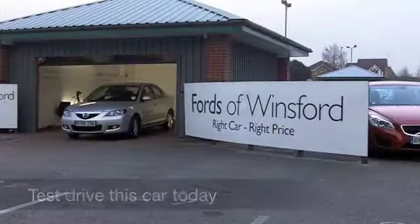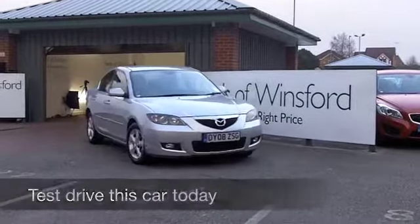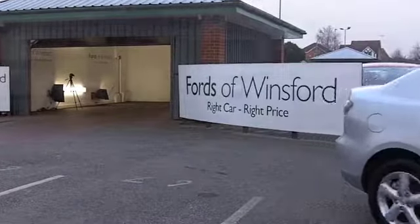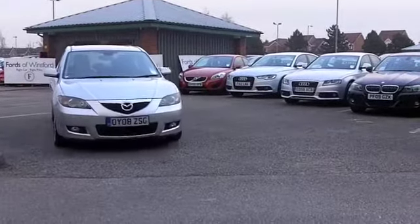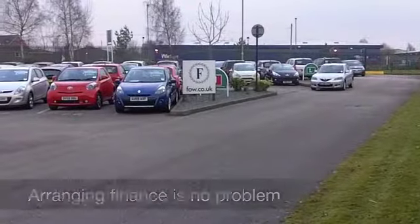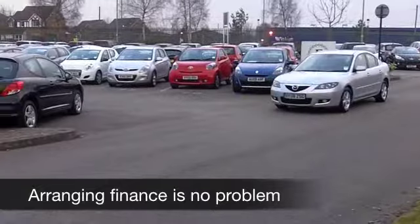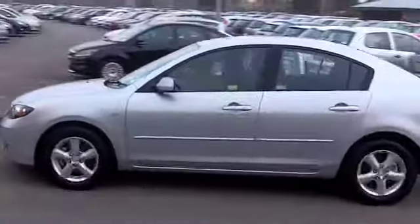With so many great superminis to choose from these days — whether it's one of the Hyundais, a Ford Fiesta, or a Polo — it might be easy to overlook the Mazda 3, and that's a great shame, because these cars look very stylish, they drive brilliantly, and of course Mazda are well known for building very reliable cars. This one from 2008 has only covered about 36,000 miles, so hardly anything for its year.